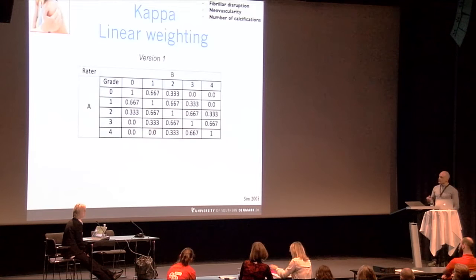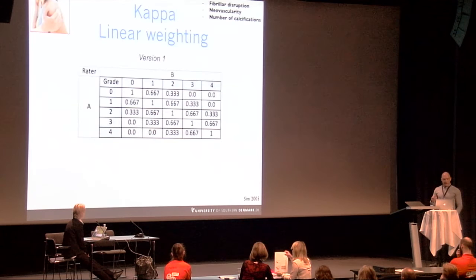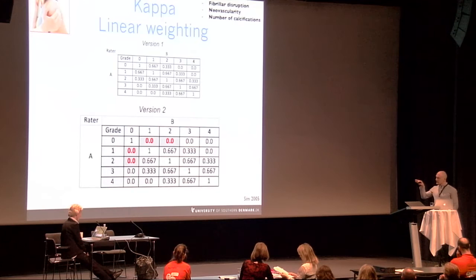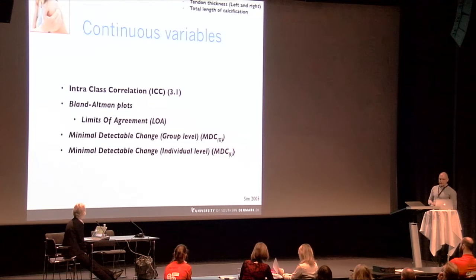In the study phase, weighted kappa was used to measure reliability for ordinal variables — fibrillar disruption, neovascularity, and number of calcifications — applying two types of linear weighting. The standard linear weighting (version one) and a restricted version (version two) that assigned zero weight when raters disagreed on whether structures were normal or not. Intraclass correlation, minimal detectable change, and Bland-Altman plots were used for continuous variables.